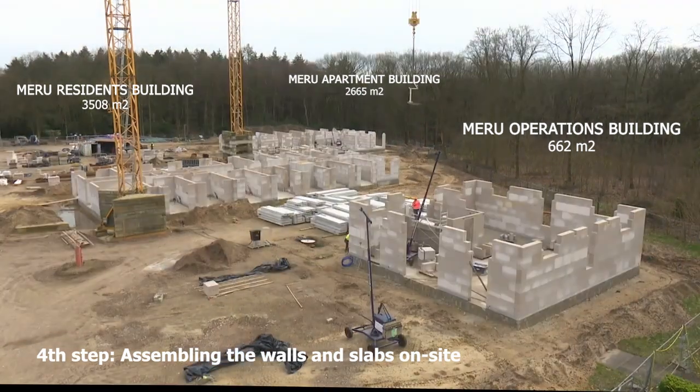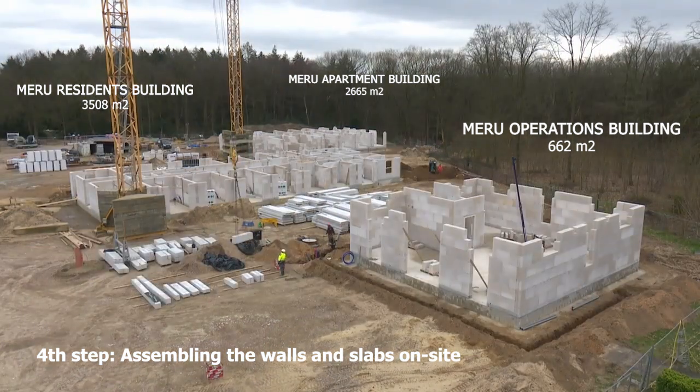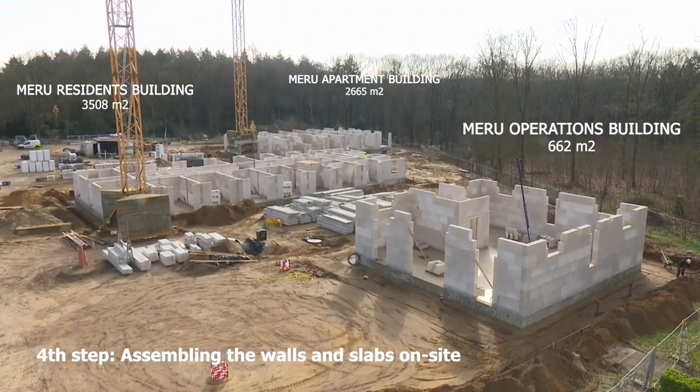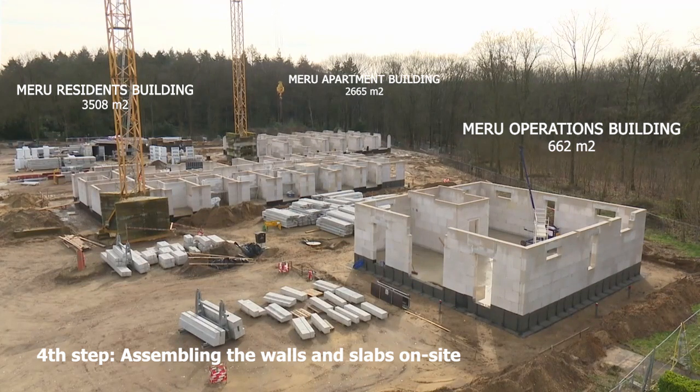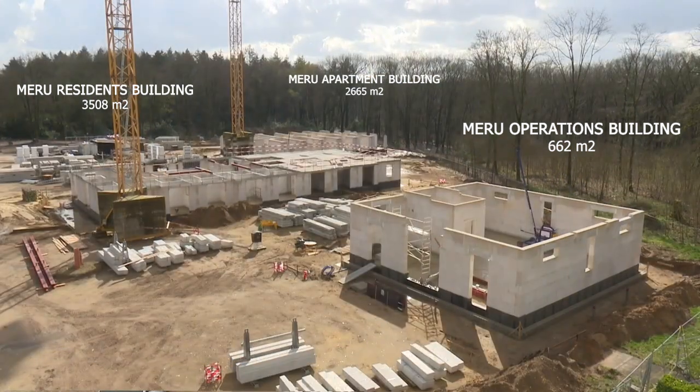During this entire process, our on-site team did their best in order to make sure that the buildings are elevated as much as possible according to the correct vastu measurements and material requirements.